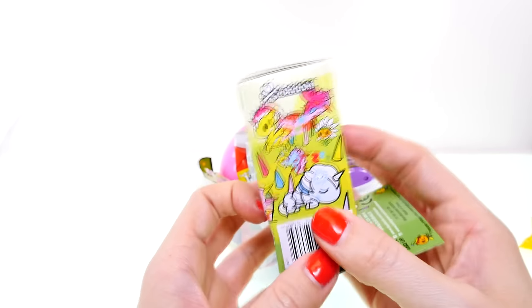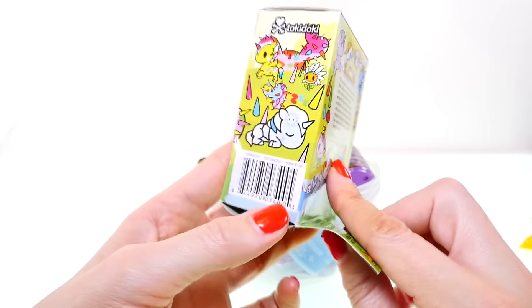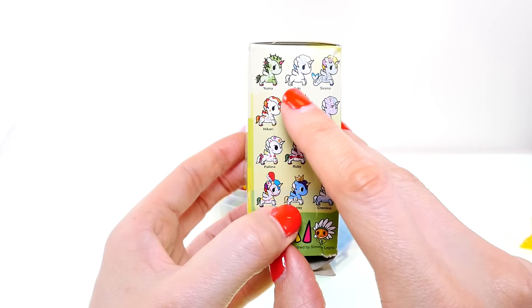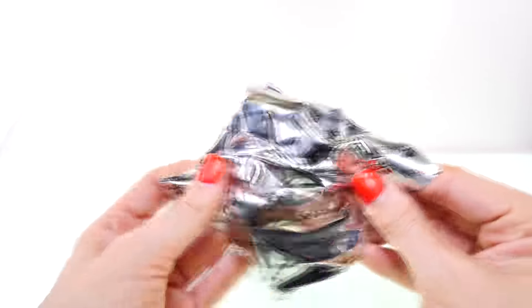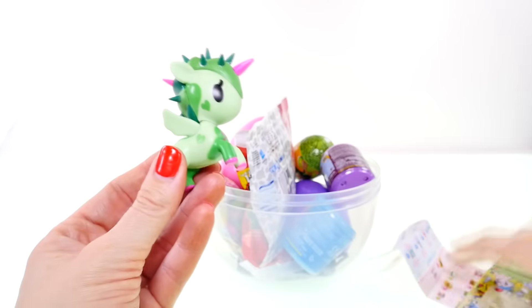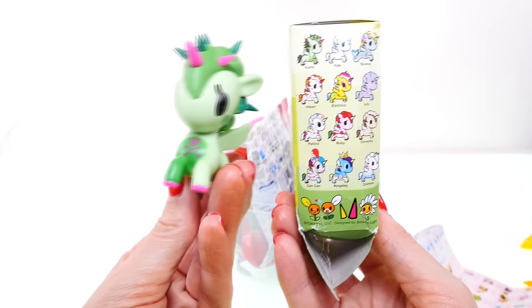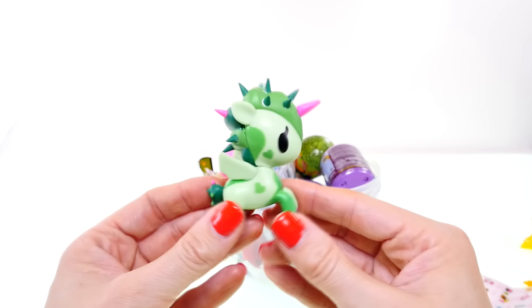Unicorn! So far I've collected the little one that looks like Elsa, and Yuki, and also Polina. Let's see what I get this time — ooh, it's a green one and she looks like a cactus. That is cool, I like it. Let's see what her name is.